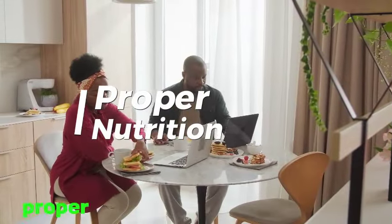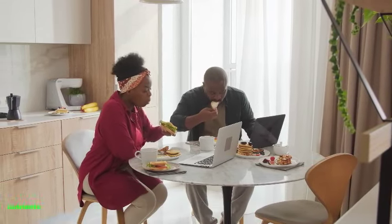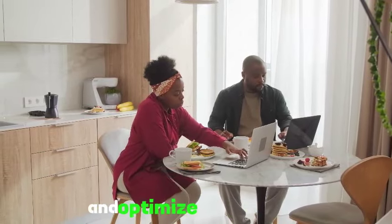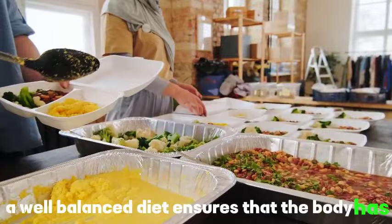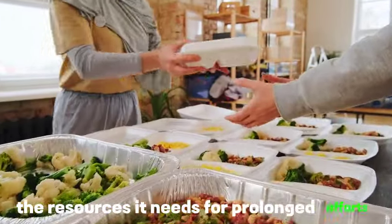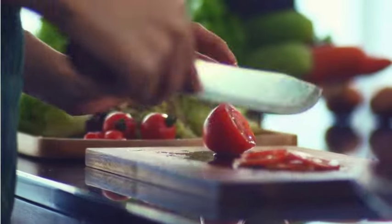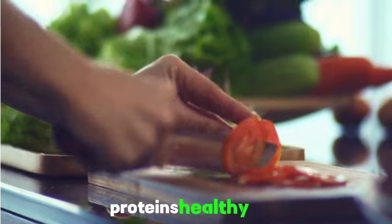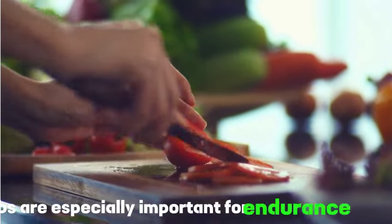Tip 7: Proper nutrition. Proper nutrition is the fuel for endurance. It provides the necessary energy, nutrients, and hydration to sustain physical activity, delay fatigue, and optimize performance. A well-balanced diet ensures the body has the resources it needs for prolonged efforts, making nutrition a cornerstone for gaining and maintaining endurance. Fuel your body with a balanced diet that includes carbohydrates, proteins, healthy fats, and plenty of hydration. Carbs are especially important for endurance activities.